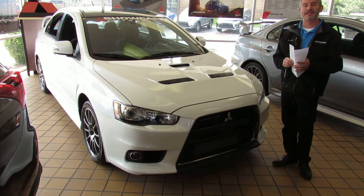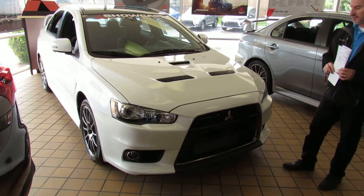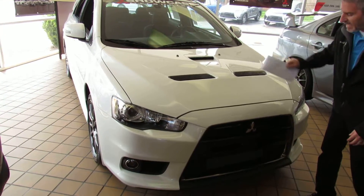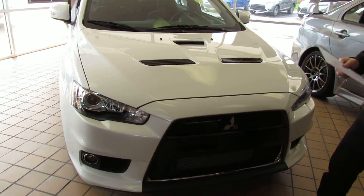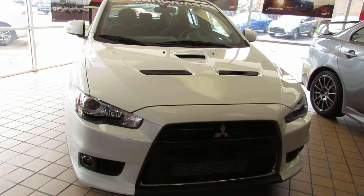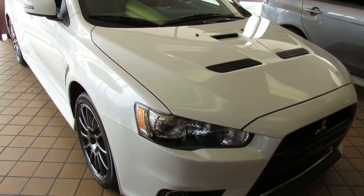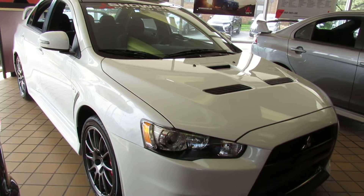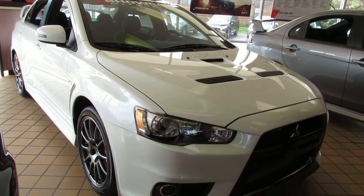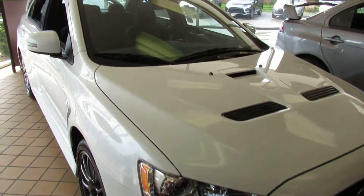This happens to be — and I want to get the color correctly — this is the diamond white with the black fabric interior. Some of the changes for 2015: I like to point out the gloss black accents here and here. I've highlighted some of the things I want to mention. This has the Eibach springs and the Bilstein shock absorbers, which are usually found on the MR — that's on the Final Edition. You get the Xenon high intensity discharge headlights and the black painted aluminum roof panel, which is part of the Final Edition package.